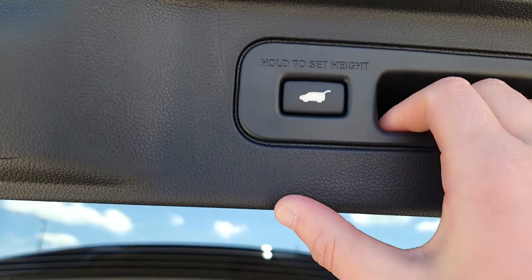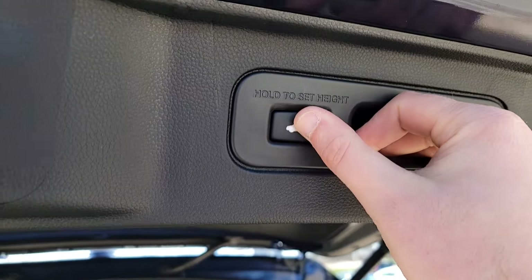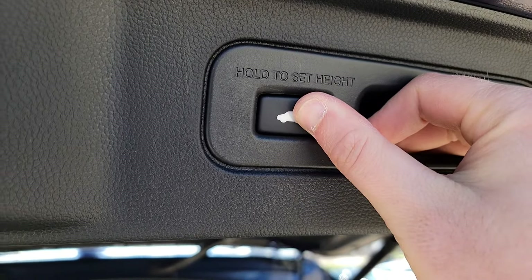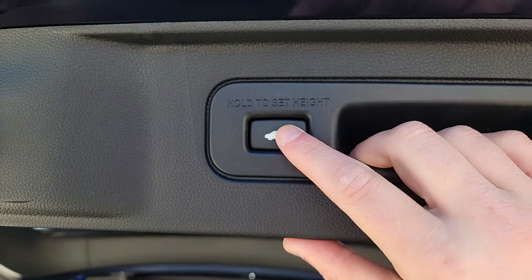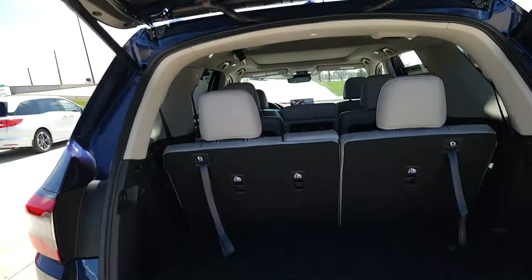We have a height-adjustable liftgate. If you want it to open to a particular setting every time, you just click and hold this button and wait for the double beep. Now when you close and open it back up, it'll be set to that height every single time. I'll fine-tune that again for someone taller. Hit the button and it's going to close.